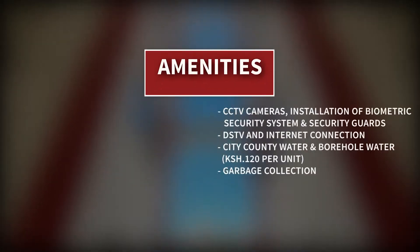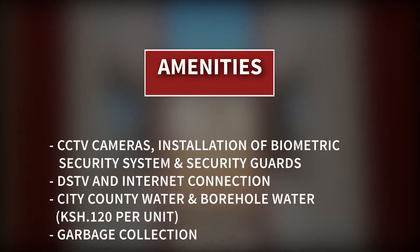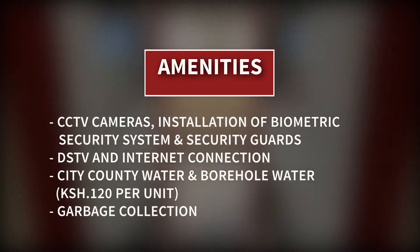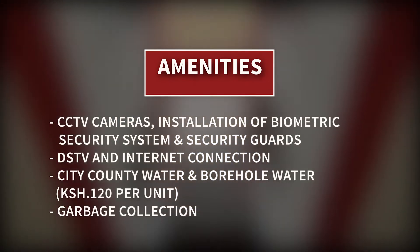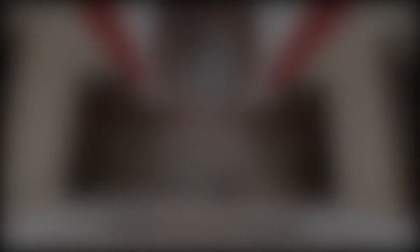Amenities include CCTV cameras, installation of a biometric security system and security guards, DSTV and internet connection, water provided by both City County and the borehole at 120 shillings per unit, and garbage collection.